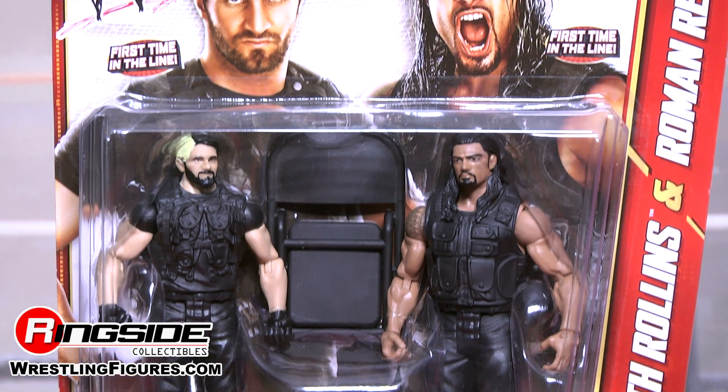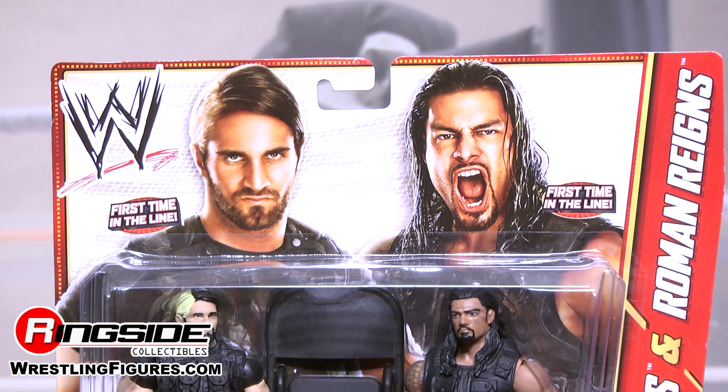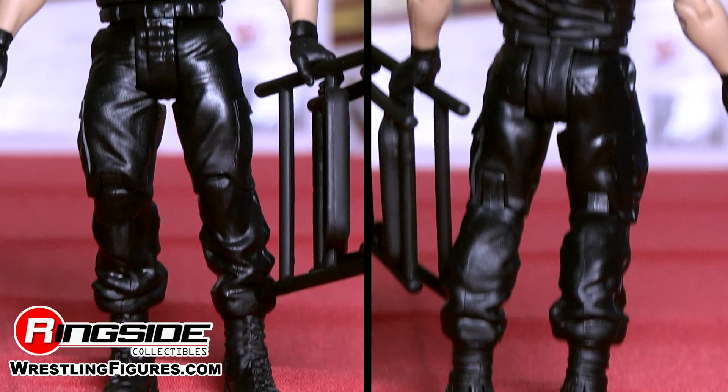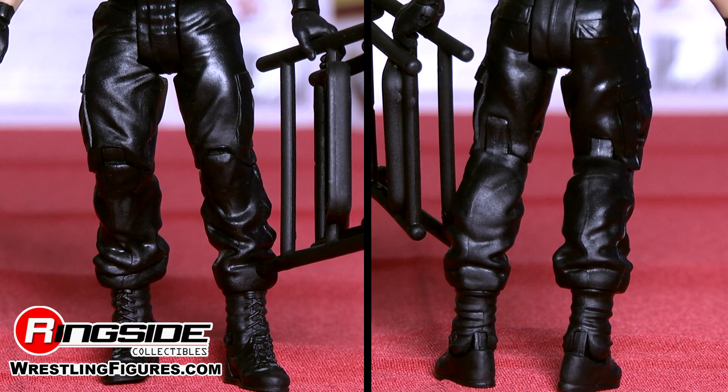Seth Rollins gets his first basic figure ever, with the dyed blonde hair and a full-on bushy beard. He's also got a solid state vest, wearing black gloves and black ring pants, as well as big black boots.